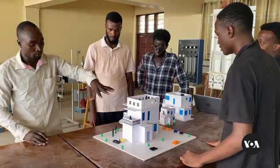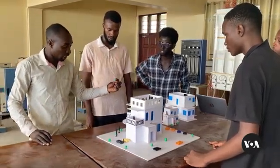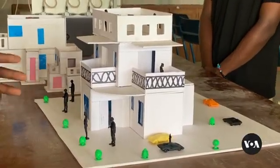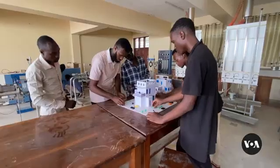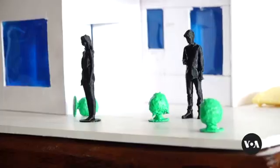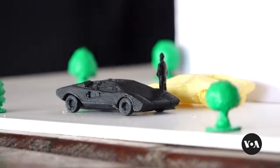One of EcoPrints' key customers is Kenya Coast National Polytechnic, a college in Mombasa. Architectural students there use 3D models made from recycled plastic to showcase house structures and surrounding features like trees, cars and people. These 3D models have made teaching easier for lecturers and improved students' understanding of their coursework.